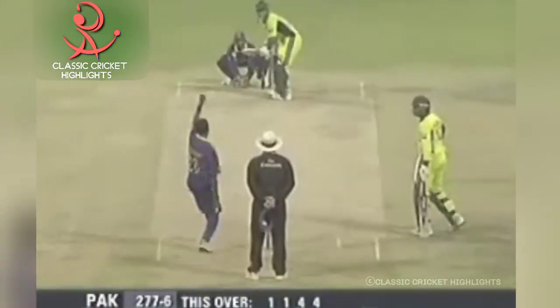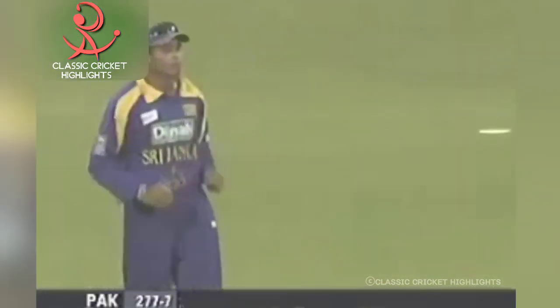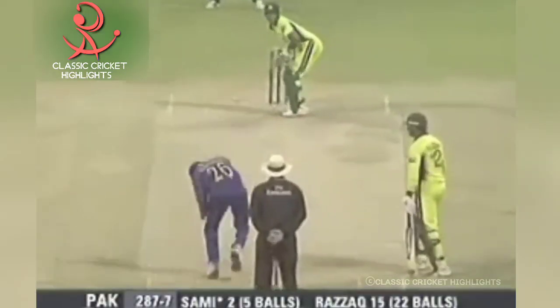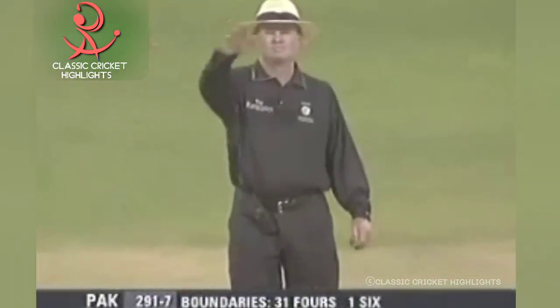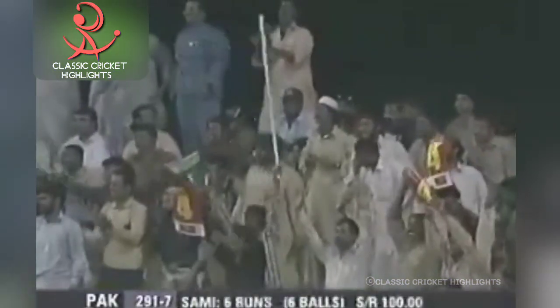Maruf will be disappointed with this effort. Taken at point — good catch. Tillakaratne Dilshan is an excellent fielder at point. Maruf getting the better of the batsman. He'll get a boundary eventually — slashing cut shot. And that's the end of the over, a high-scoring over for Pakistan. 291 for seven.